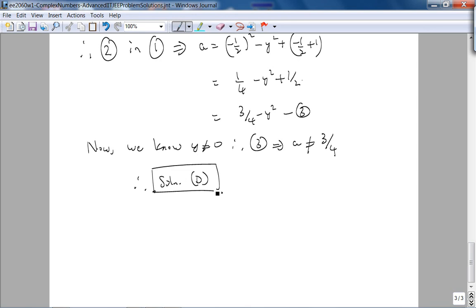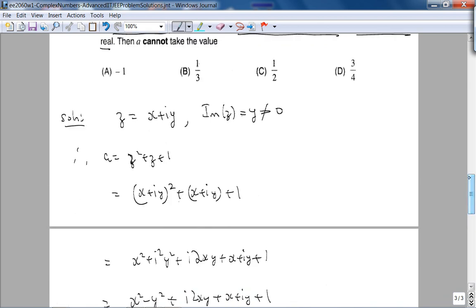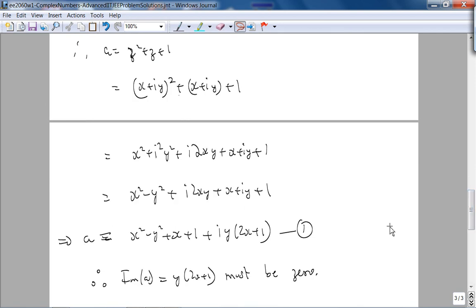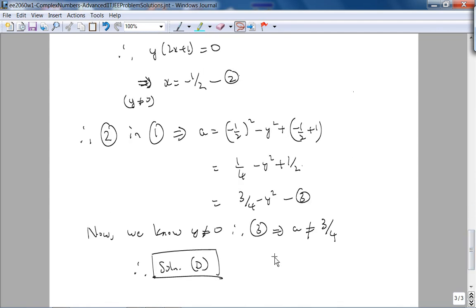Let me check the answer — and that's correct. The beauty of this problem: it combines understanding what form of complex number to choose, simplifying complex numbers, understanding their algebra, imposing problem conditions, and interpreting them. It's a beautiful problem. Time to take a break and tackle the last problem — and I guarantee the answer is not D.